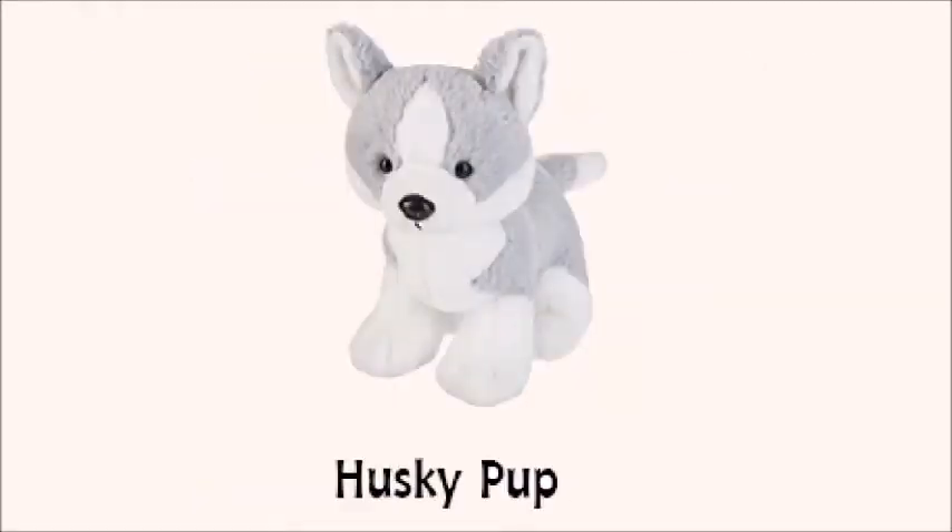Hey everyone, it's the Snugglekins, and today we are going to be reviewing a new Webkinz for June 2018 along with the Pet of the Month.